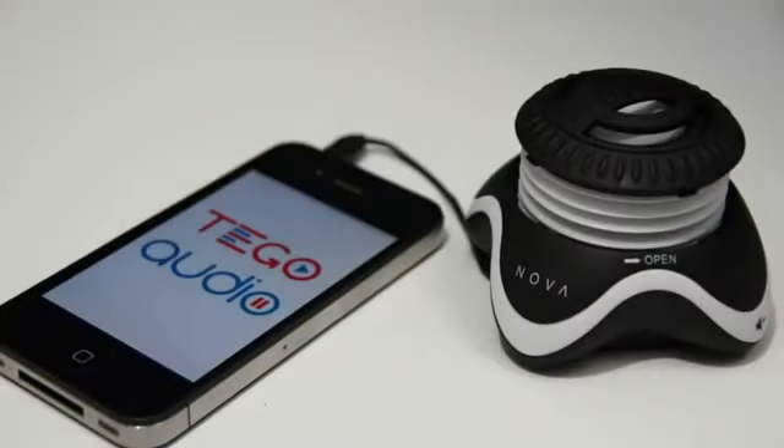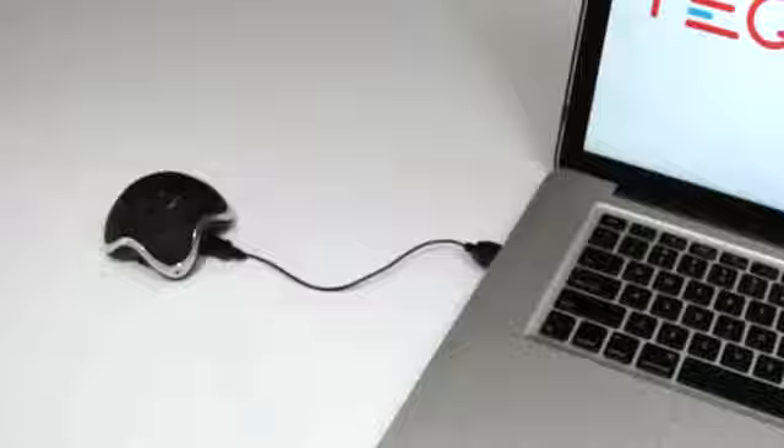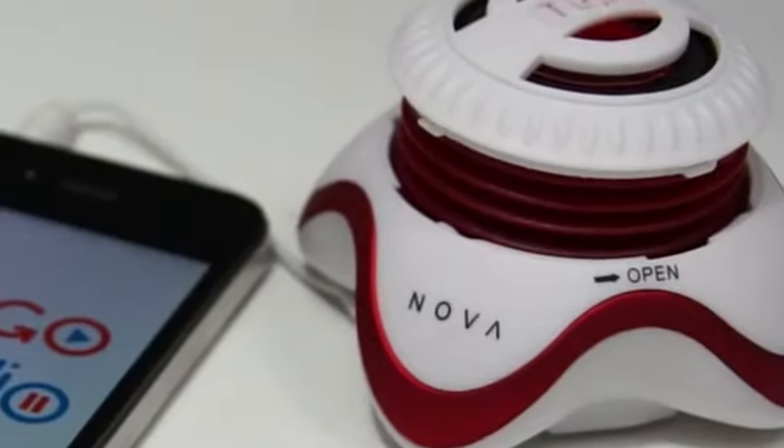The Nova is compatible with your iPhone, iPad, laptop, or virtually any device with a mini headphone jack.